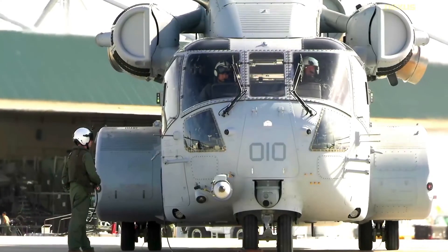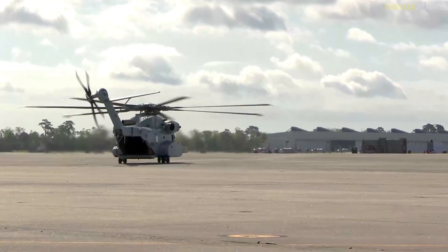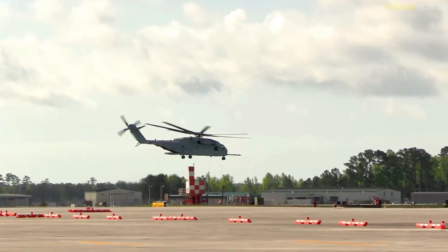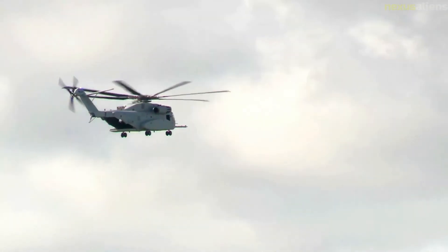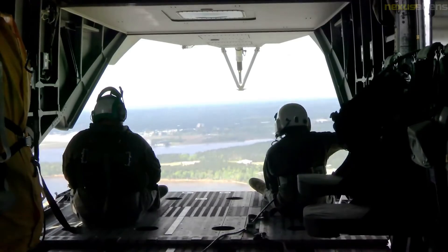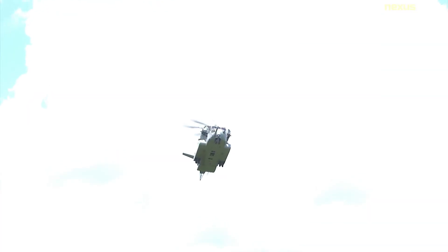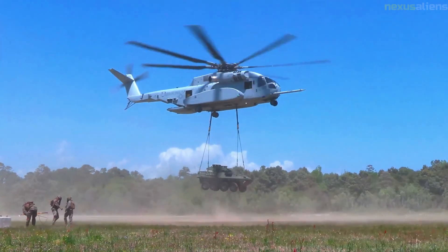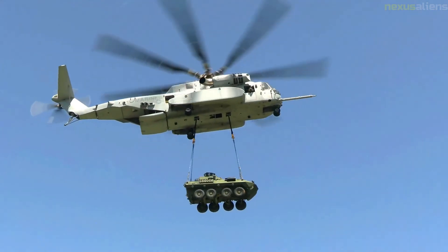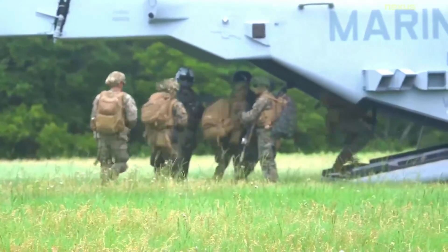On 28 November 2008, a CH-53G registered 84+36 of the German Army Aviation Corps' medium helicopter transport regiment 25 had a hard landing during an exercise at an altitude of 6,900 feet near Engelberg in the Swiss Alps, injuring one of the six occupants. The dismantling and partial recovery of the helicopter wreckage was completed in June 2009 by helilifting 84+36 slung below its sister helicopter 84+32 down to the village of Alpnik.